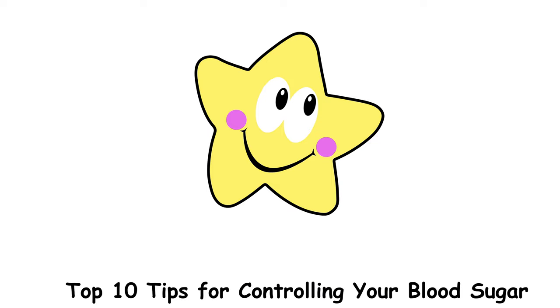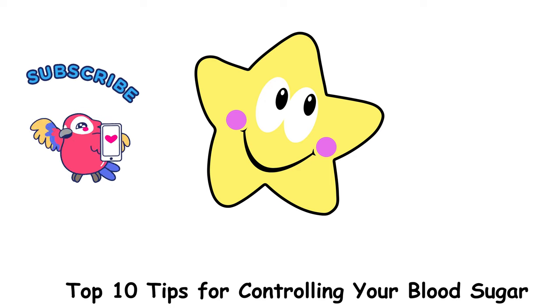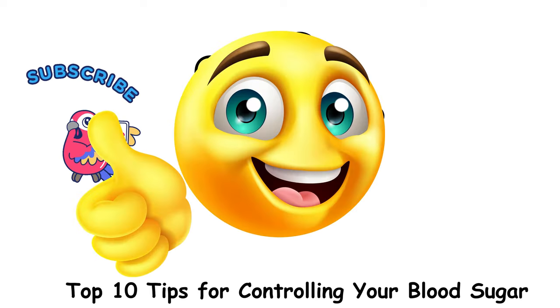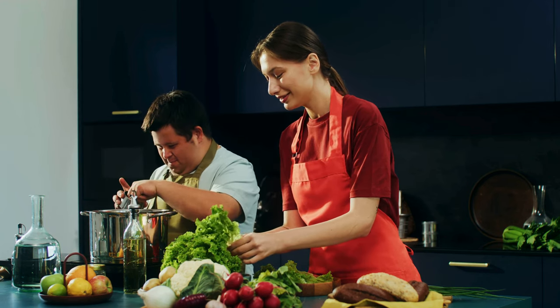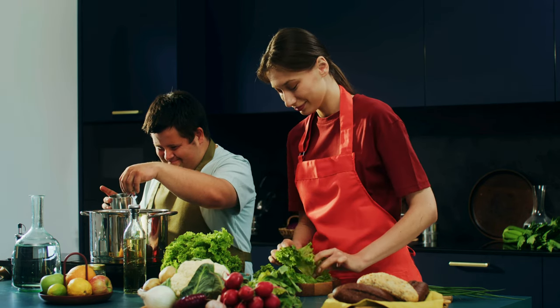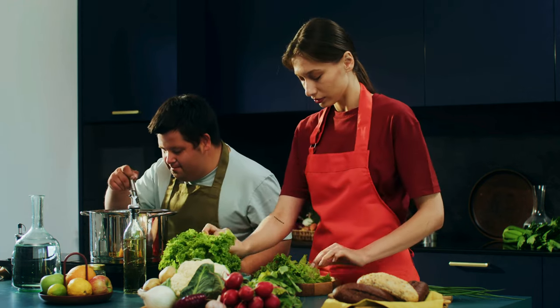And there you have it — my top 10 tips for controlling your blood sugar. Remember, consistency is key. Make these habits part of your daily routine and you'll see a difference. If you found this video helpful, don't forget to give it a thumbs up, share it with your friends, and subscribe for more health tips. Stay healthy and take care. Click here to watch my video on the best foods for a healthy diet, and don't forget to subscribe. See you next time.